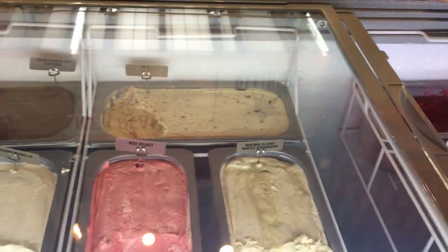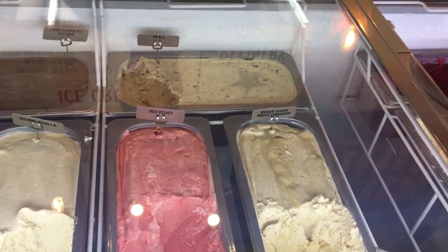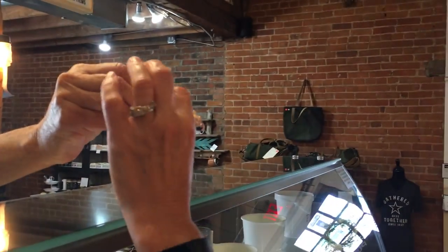How about peanut butter and jelly? Do you like peanut butter and jelly sandwiches? I love peanut butter and jelly. PB and J is peanut butter with the grape jelly. You'll find that it tastes like probably just what it is. The gentleman who makes all this ice cream is out of Mount Vernon, Indiana. And you can also have any of these flavors put in a cone or you can have them in a cup.